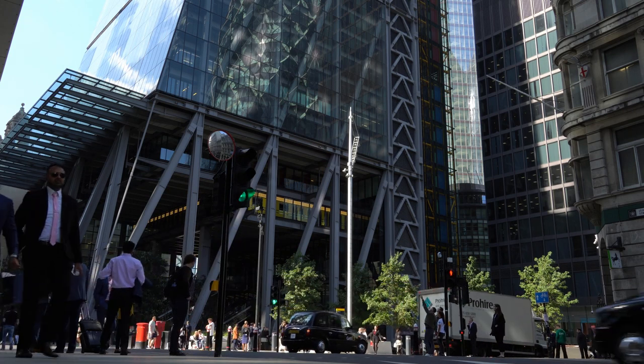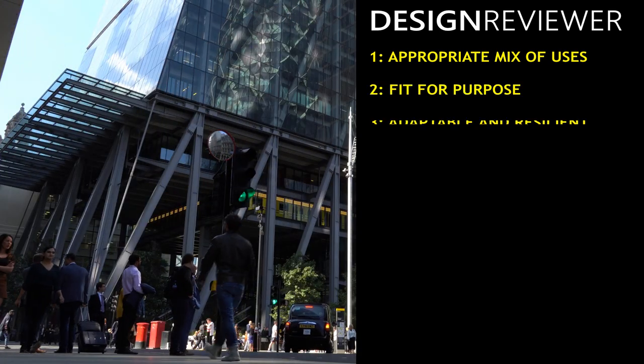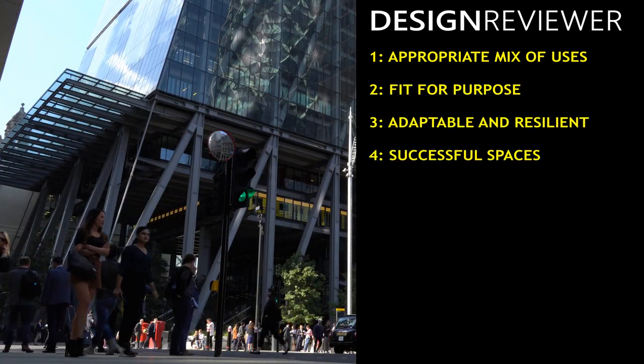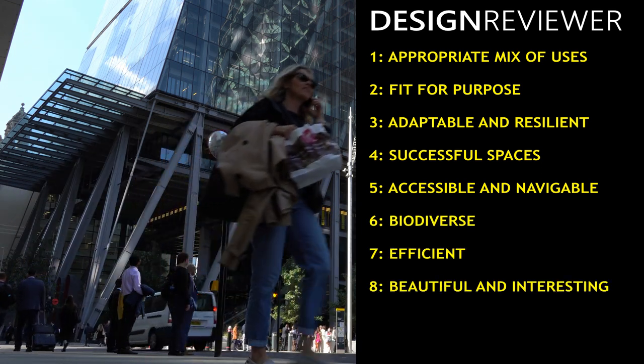What is good urban design? I want to introduce you to Design Reviewer. It's a method that's based on 100 years of theory and practice, adapted to a world of pandemic, climate change, and uncertainty.